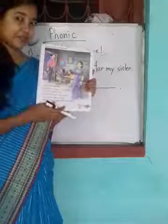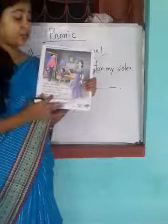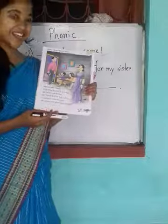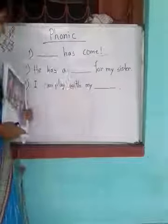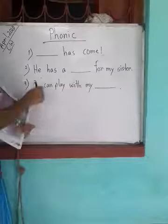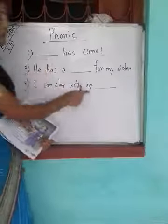So you read this page very well and you know right now what this picture is telling. Now I have written three questions here — three fill-in-the-blanks. You have to fill these blanks.